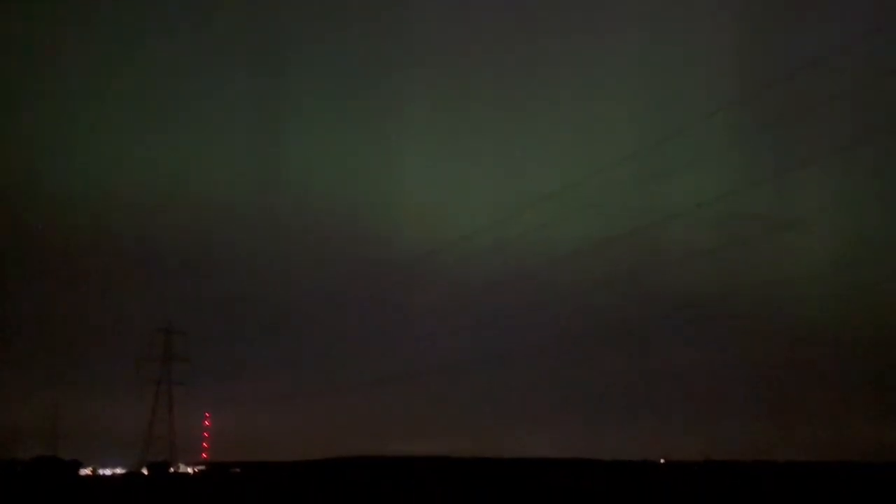See Biggleswade? You can have nice things sometimes. Look at that going down into the green and the Sandy Transmitter.